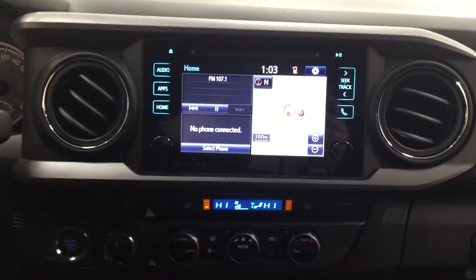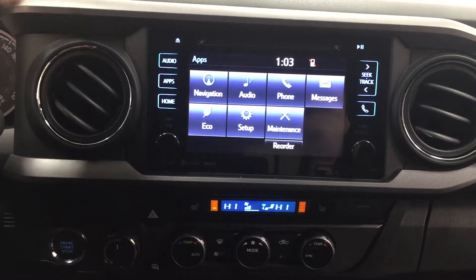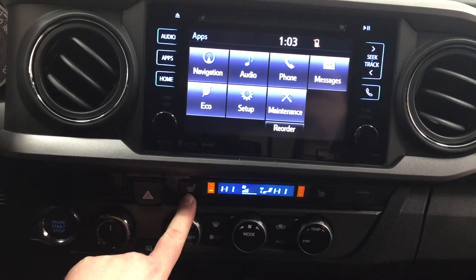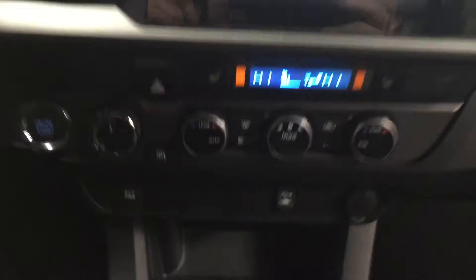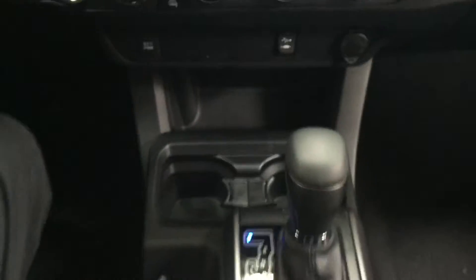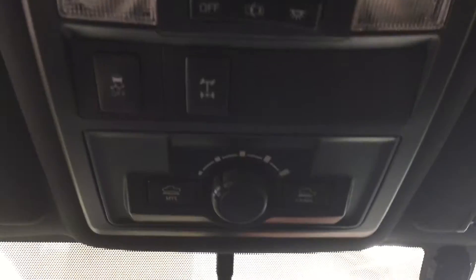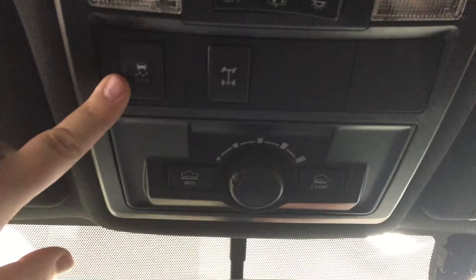We're going to take a look at your center dash and touch panel display. At the very top you'll see your apps menu, which includes navigation, audio, phone, a digital clock, and additional features. You have temperature control settings for your dual zone climate control with heated seat controls with three different settings. Below that you have your hazard lights, 4x4 selector, heated mirrors, ECT power, USB auxiliary, and power outlet, mated to a six-speed automatic transmission. At the top you'll see your auto-dimming rearview mirror with integrated garage door opener and digital compass, as well as your multi-terrain select, crawl control, rear differential lock, and traction control on and off.